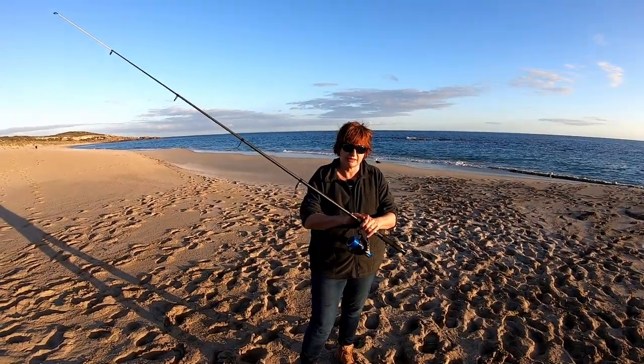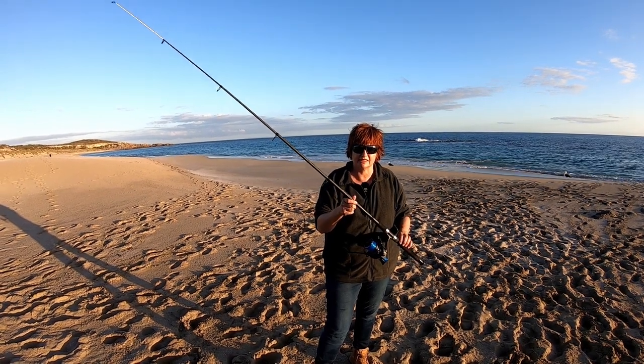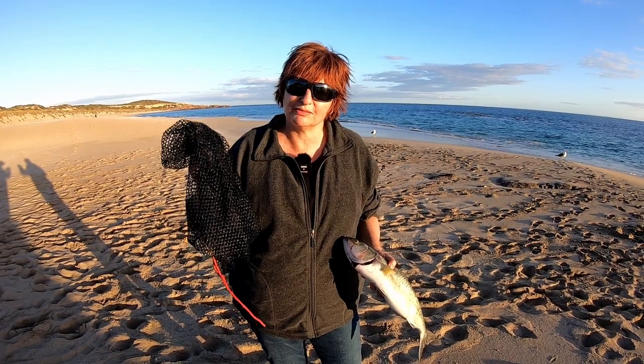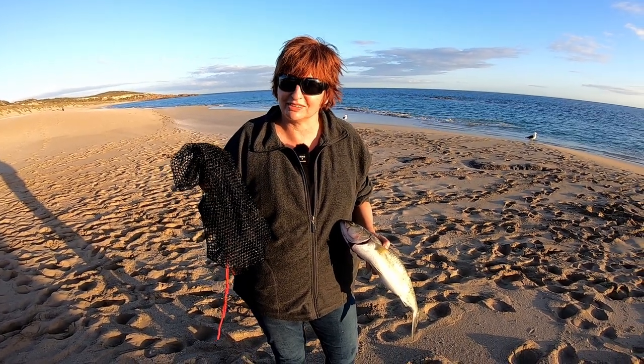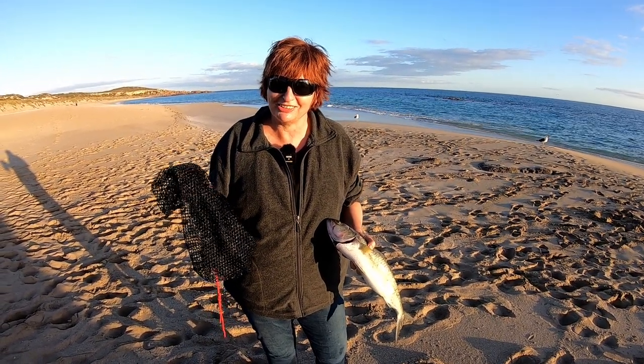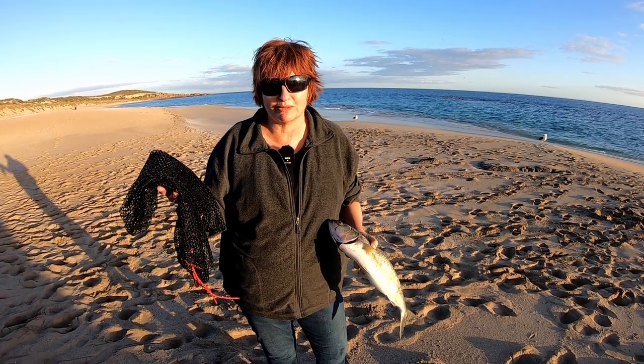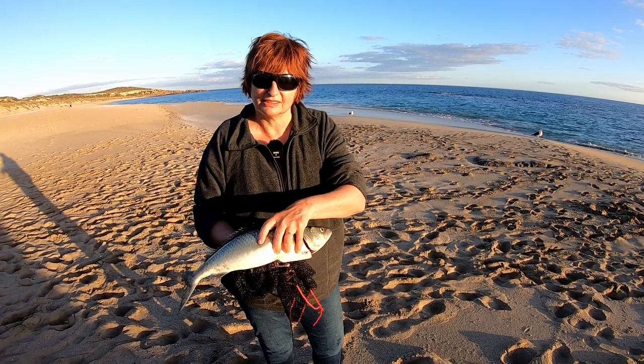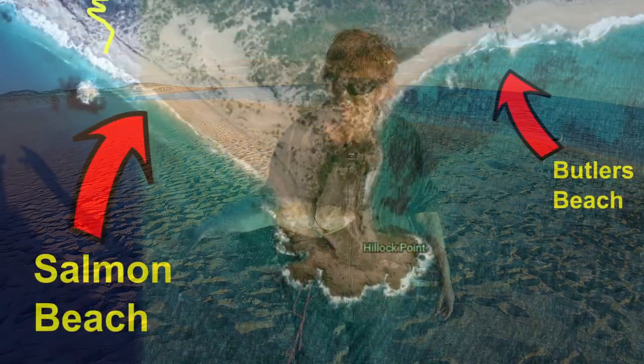Today we used for the first time these telescopic fishing rods because we were hiking in and travelling light. We didn't bring any bucket because of the walk. We've just got the keeper bag — that's what I'll be wrapping the fish in when we walk back. No room for buckets when you're going up the cliff face.